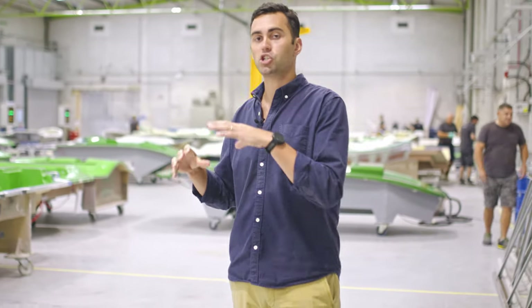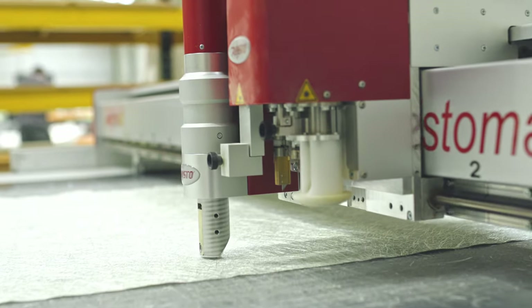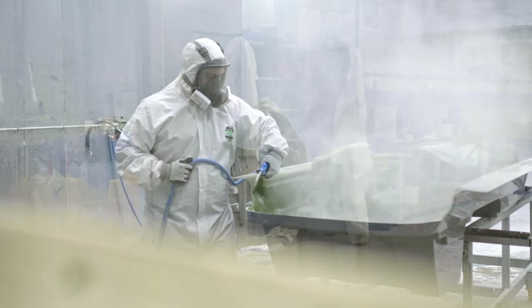The big benefit of resin infusion is the quality control it gives us — it allows us to create a nice stiff, lightweight laminate, which is really important in our products where we're making high-performance jet tenders.